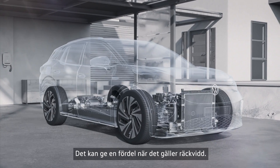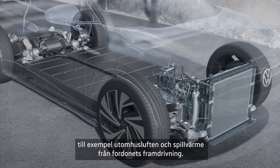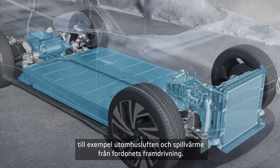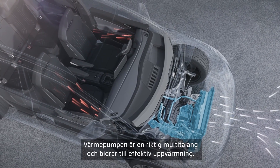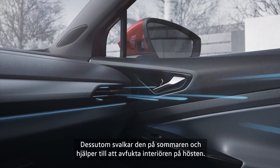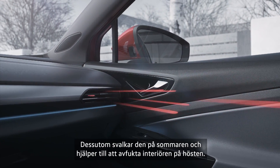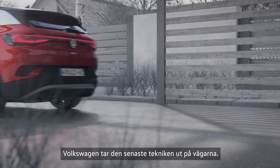This can provide an advantage in range. The system utilizes several unused heat sources, such as the outdoor air and waste heat from the vehicle propulsion. As a true multi-talent, the heat pump helps with efficient heating. In addition, it cools in summer and helps to dehumidify the interior in autumn.